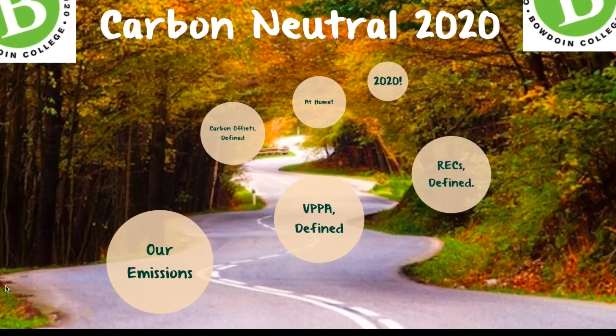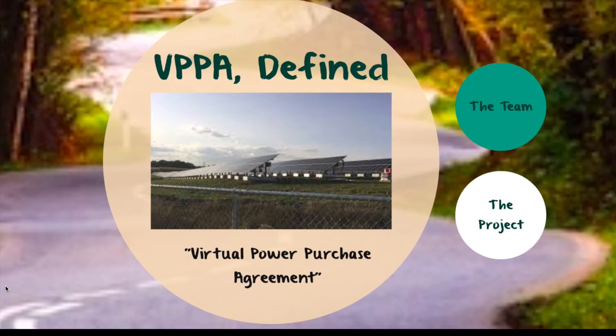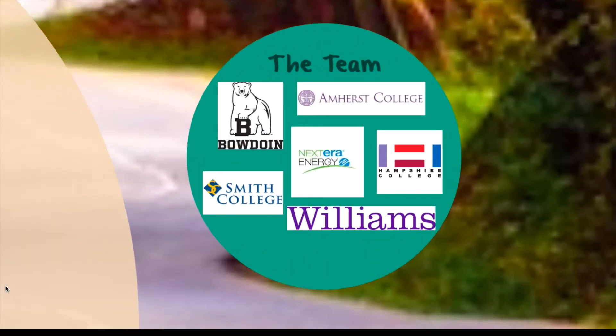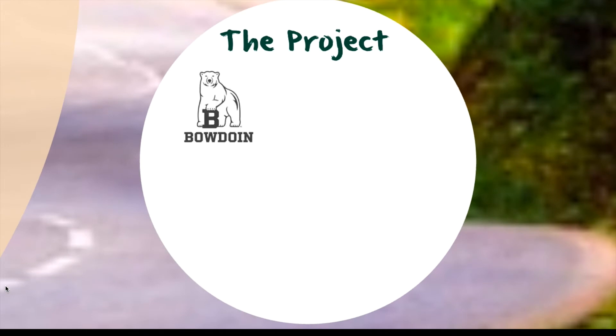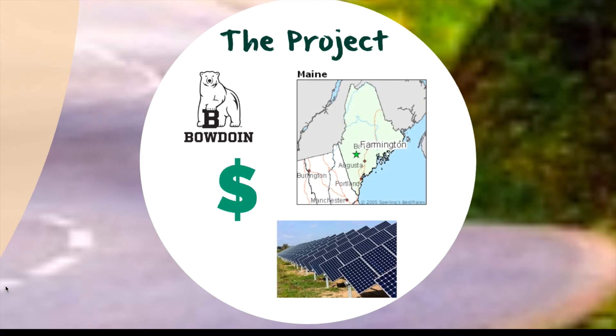11% of the remaining reductions will be achieved by a virtual power purchase agreement. Bowdoin is teaming up with a consortium of five New England colleges and the renewable energy company Nextera. Nextera is planning to build a solar farm in Farmington, Maine, to supply the surrounding Maine communities with emission-free energy to replace existing fossil fuel sources. For this project to be feasible, Nextera needs to be sure that the energy producers will stay competitive in the fossil fuel market. Bowdoin and its peer schools will provide this price stability by purchasing the energy at a fixed price for the next 20 years.